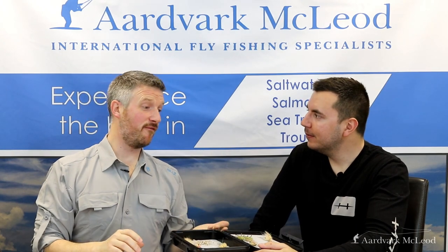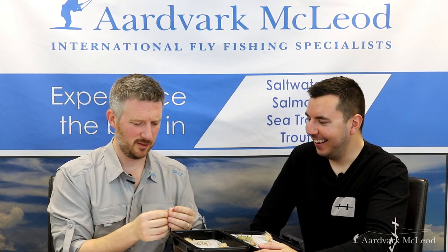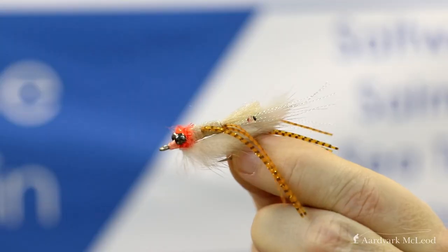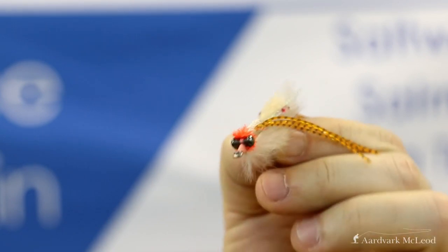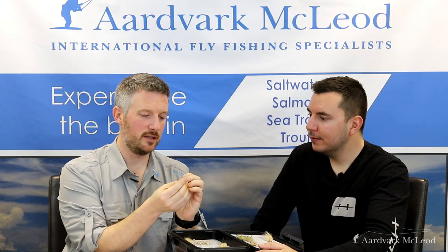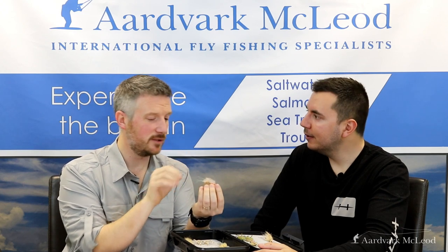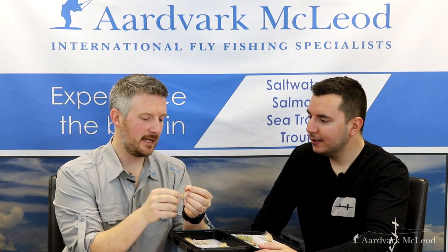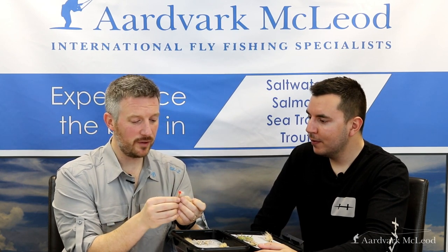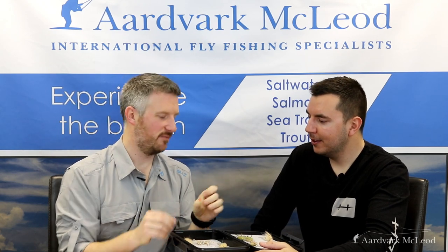Number 4 is the Homer Shrimpson — try saying that 10 times after you've had a couple of beers! This is another of those all-round shrimpy patterns, but this one has got some crystal flash in the head, a lovely pink whipping, shrimpy eyes in the back, and a little bit of a rabbit strip down the front which gives it really good pulsing movement. It's another of those crustacean patterns — permit love crustaceans. Aside from having the most fabulous name, it's actually a very effective pattern.